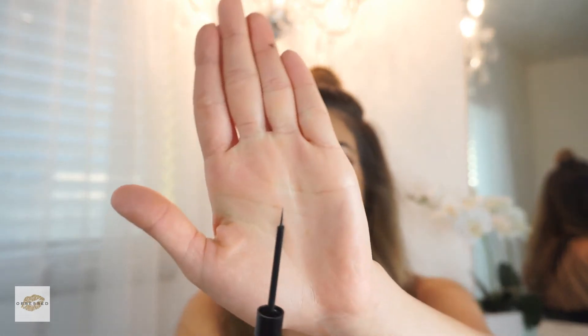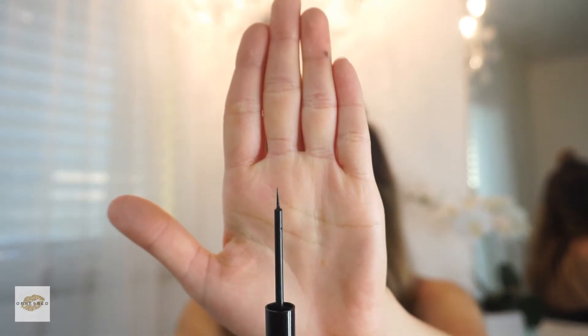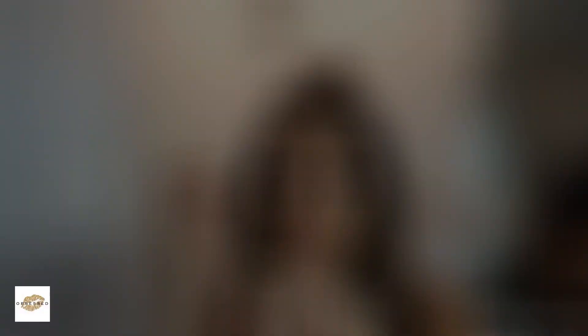I've tried using other liners and I always come back to this one — the NYX vinyl liner. I tested the matte one to compare it to the vinyl, and I'm still sticking to the vinyl because it gives a nice shine and it doesn't dry out as quickly as the matte one. The type of brush on here is not a felt tip — it's more like a hair brush.